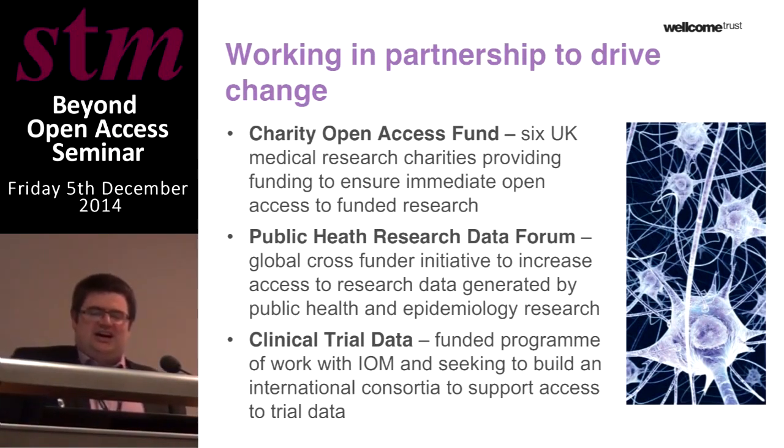As a result, funders are increasingly looking to work in partnership to build the infrastructures and create the cultural change and momentum, along with the support of the research community, to make openness a reality. A couple of months back we announced we were partnering with five other large UK medical research charities to provide a joint funding mechanism for open access, ensuring that funding is available to provide immediate access to research papers from charitably funded research — and making it accessible to patients, donors, and other audiences.